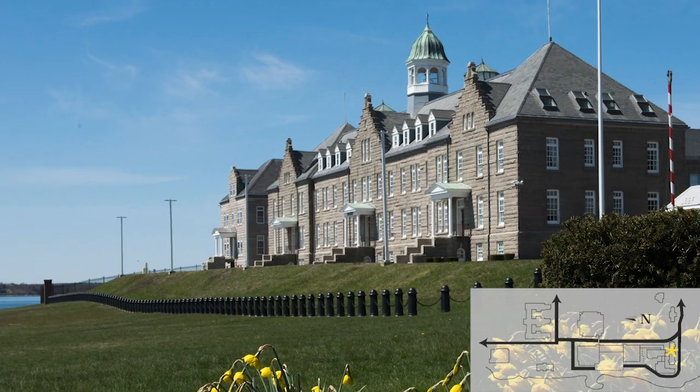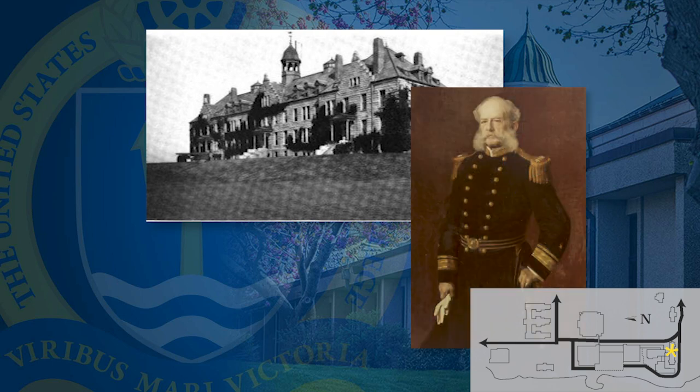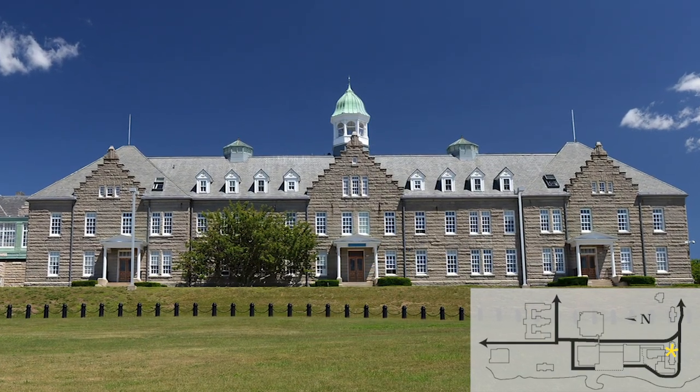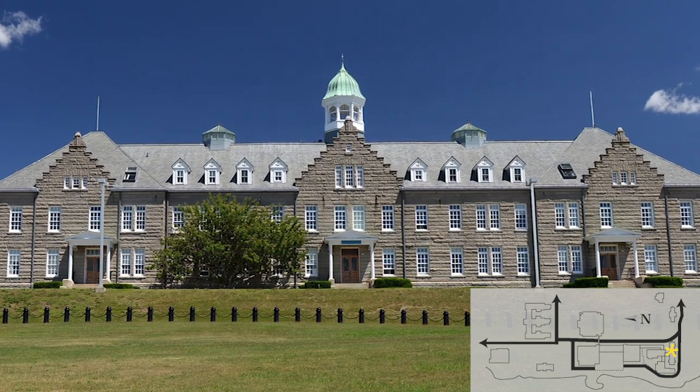Luce Hall was the first purpose-built building for the Naval War College. Built in 1892, it was named after the first president of the Naval War College, Rear Admiral Stephen B. Luce. It is now a national historical landmark. It was the main building of the college until 1974 and now houses International Programs, the College of Leadership and Ethics, and the Stockton Center for International Law.